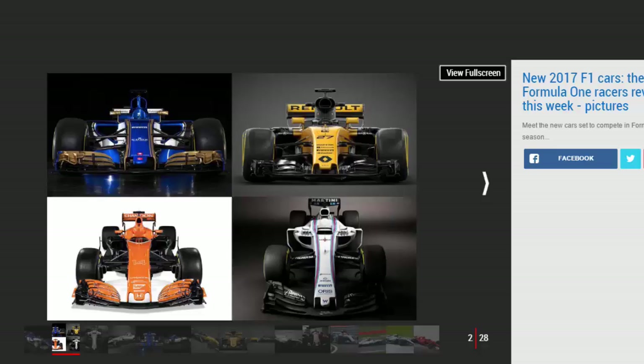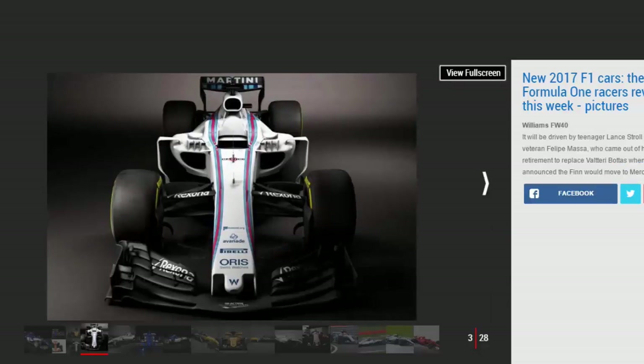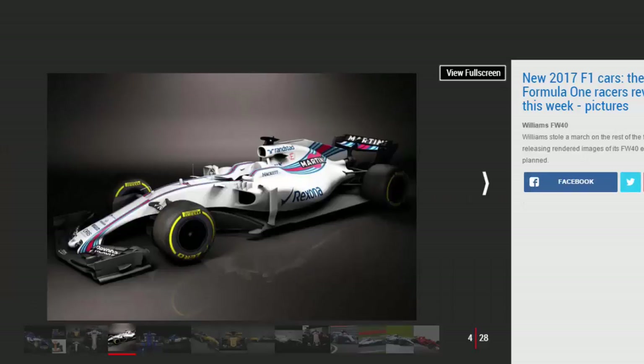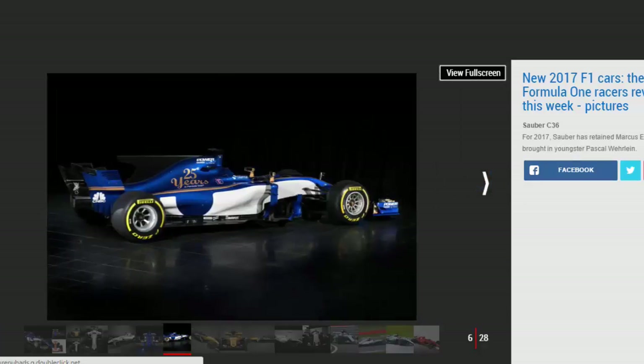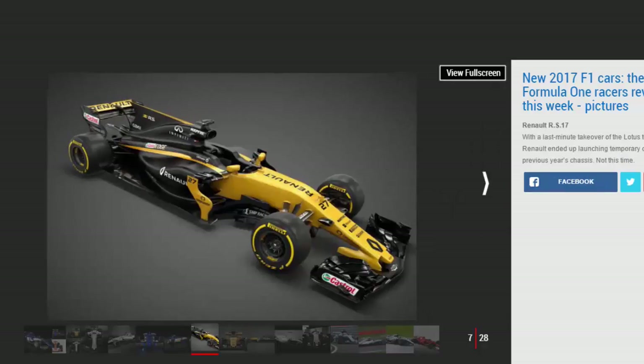Roughly a month ahead of the first Grand Prix of the season in Melbourne, Australia, Ferrari and McLaren Honda followed suit — with McLaren presenting a hotly anticipated orange livery in the wake of Zac Brown's succession to Ron Dennis as CEO of the Woking outfit. Williams then released the first studio shots of its 2017 offering.